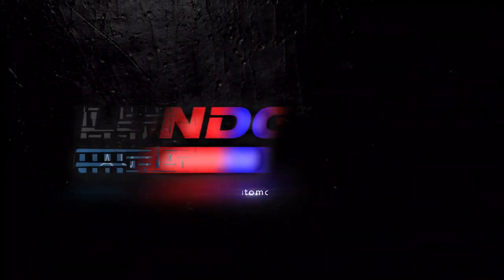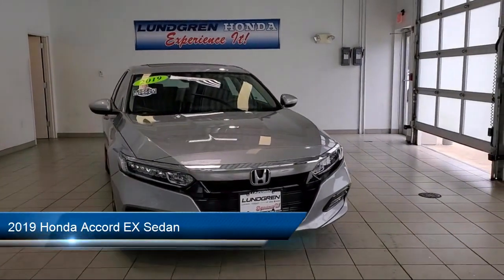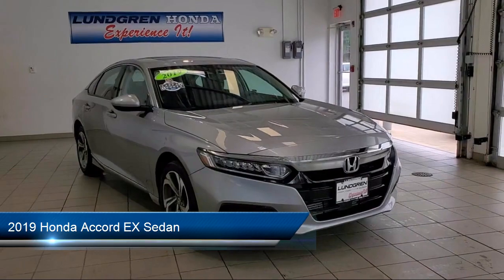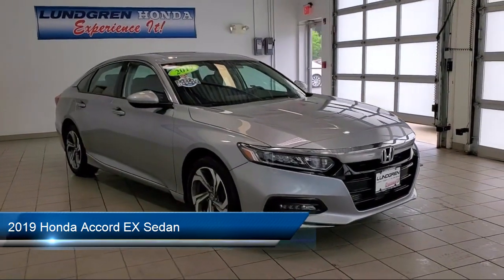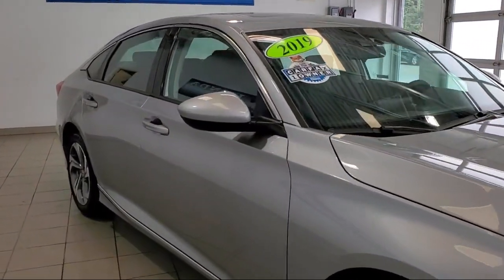Welcome to the Lundgren Automotive Group, and here's a look at another one of our pre-owned vehicles from our huge selection. It comes equipped with Apple CarPlay and Android Auto, heated front seats, alloy wheels, auto high-beam headlamp control, and rear-view camera.